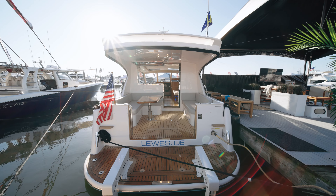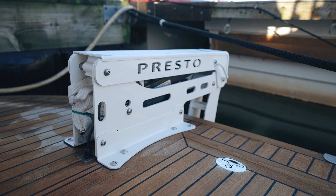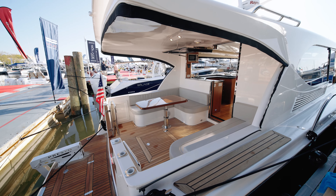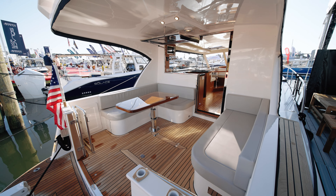As we step on board the yacht, you'll see this large spacious swim platform in the transom. This boat does have the optional dinghy lift attached to it, and then we step up into our aft cockpit area — a large open entertaining space with the hardtop giving you plenty of protection from the sun and the elements.